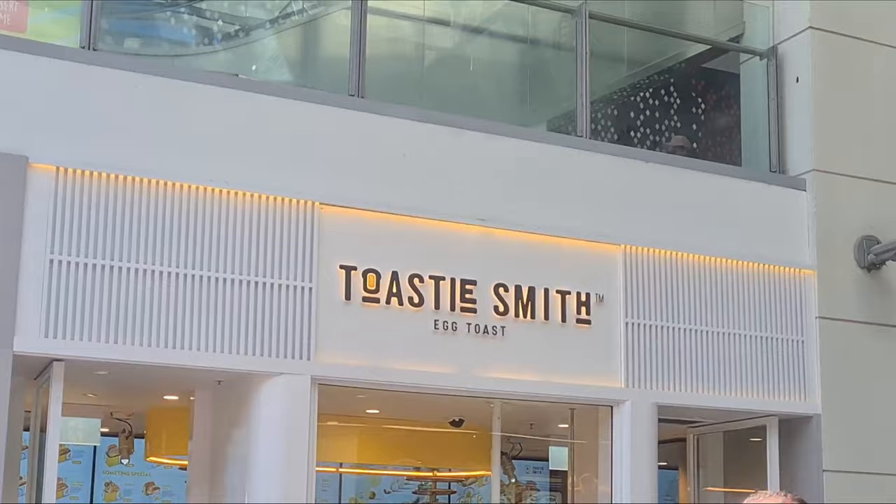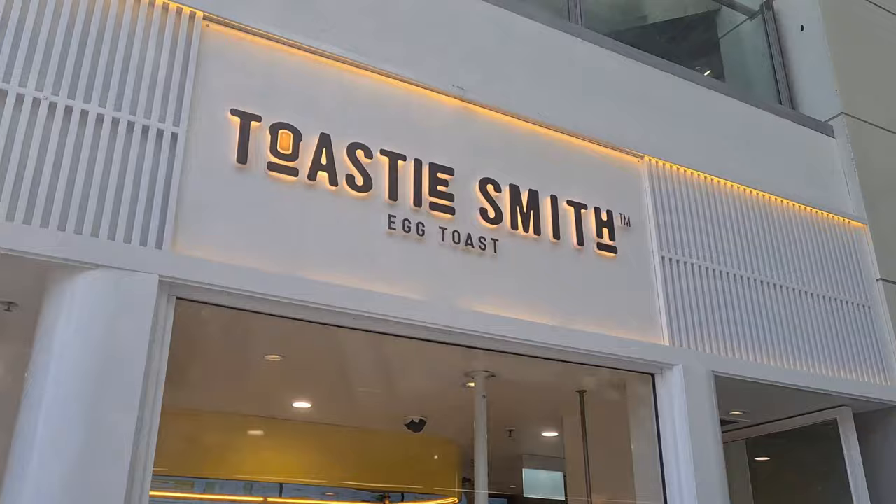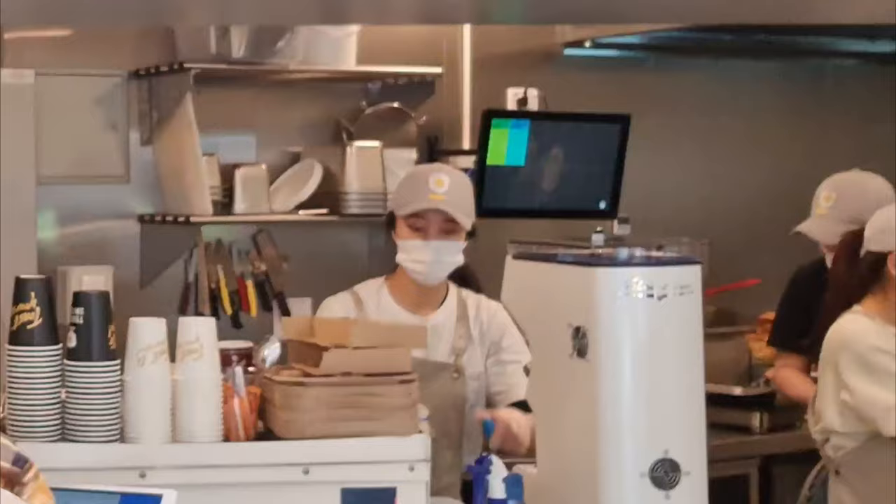Now let's get into the food. First up, Toasty Smith. Toasty Smith is located right next to Chatswood train station, and this place is all about Korean-style toasted sandwiches with a variety of fillings to satisfy your taste buds.